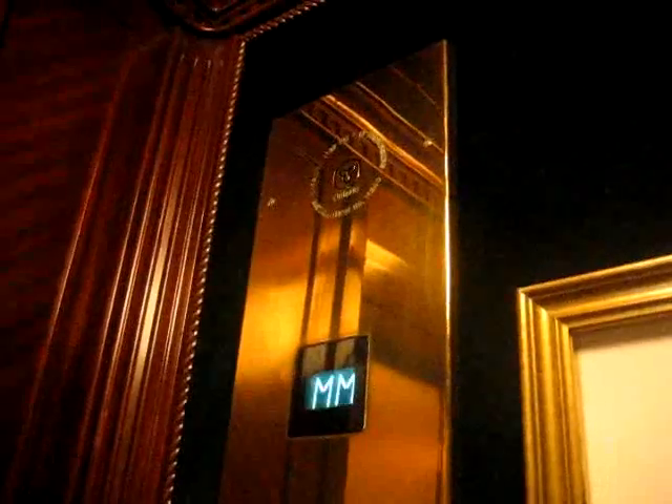This goes about 1,000 feet a minute. Capacity is 15 people or 1,132 kilograms. We're around the lobby. Let's go up here. Watch the door close.